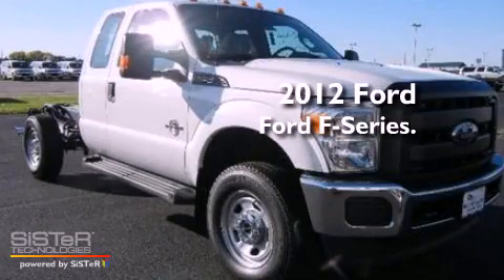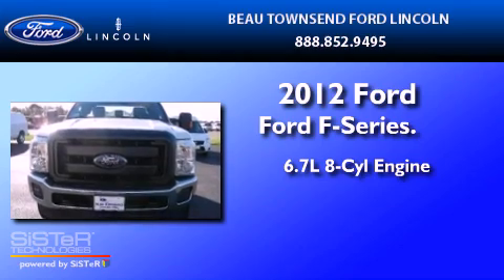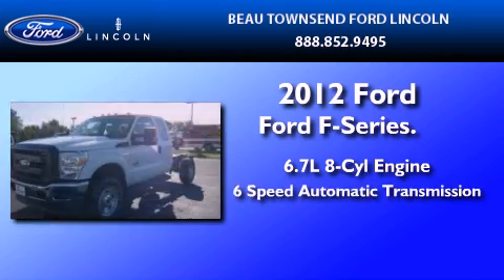This is a 2012 Ford F-350. It has a 6.7-liter 8-cylinder engine and a 6-speed automatic transmission.